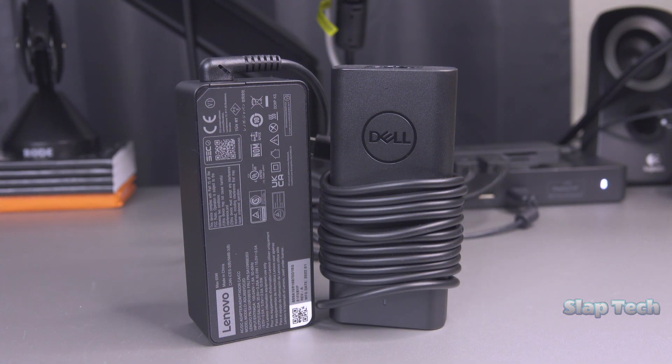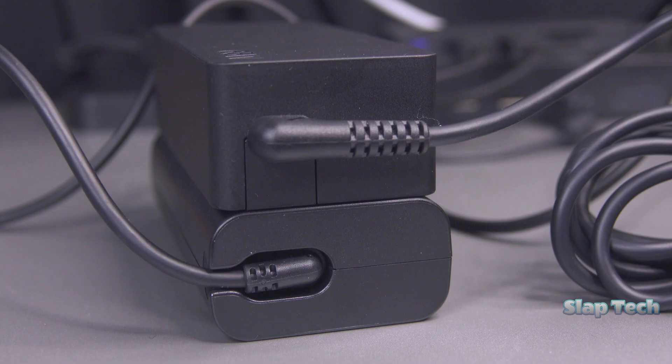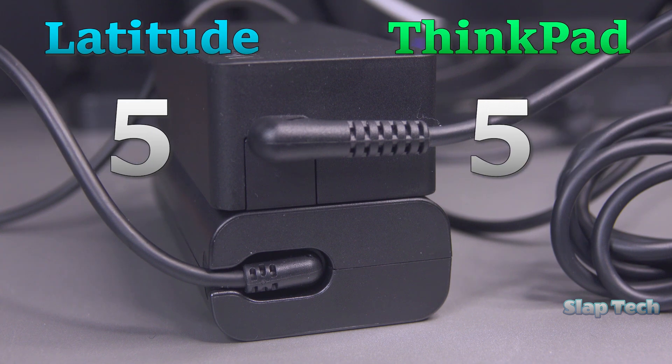The AC adapters for these laptops is a non-issue. They're both the same weight and size class. One being a little smaller than the other is not an extra boon to its mobility. They both also have the same cord length and use an upgradable from-the-wall cord. 5s all around.